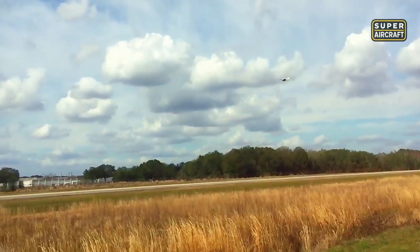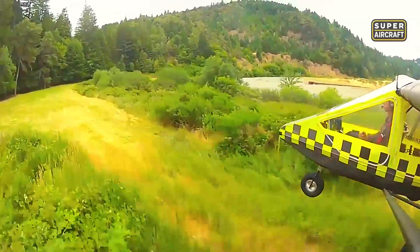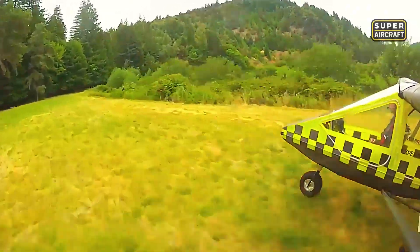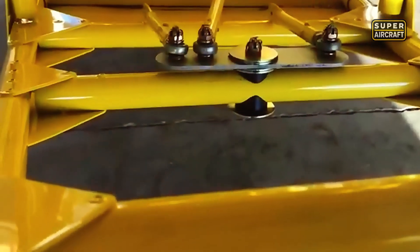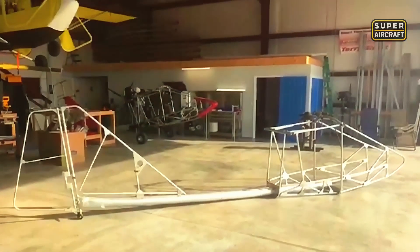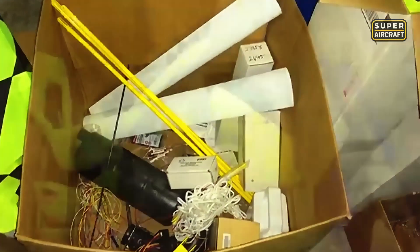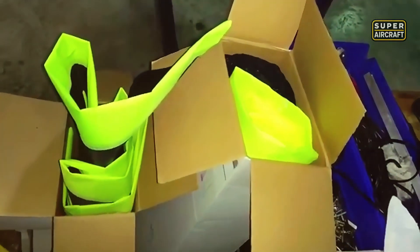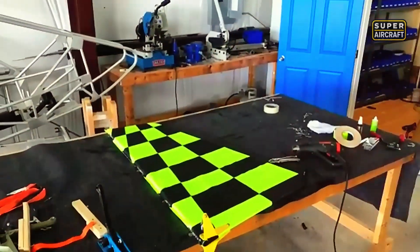Cruise speeds settling around 55-70 knots satisfied recreational flying missions without pretending to compete against cross-country machines that operational realities rarely justified for weekend warriors flying primarily within a 100-mile radius. Stall characteristics dropping to 27-32 knots, combined with takeoff distances consuming merely 200-300 feet, enabled operations from grass strips and private properties where conventional aircraft demanded extensive runway preparation that costs and regulations often prohibited practically.